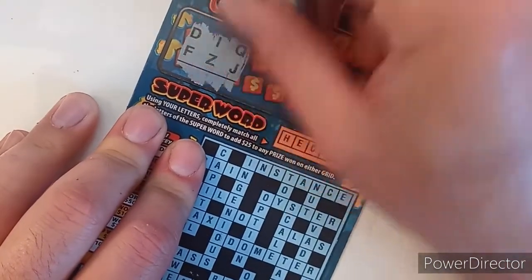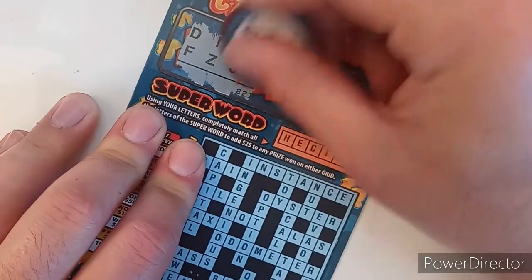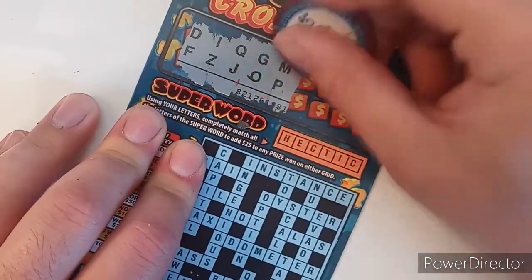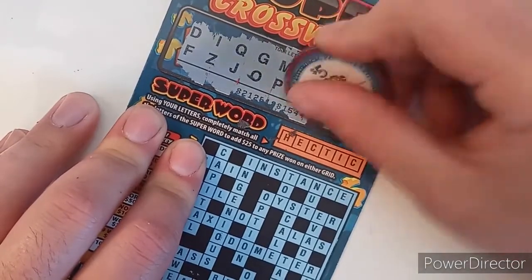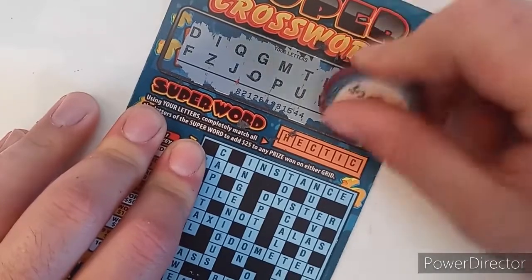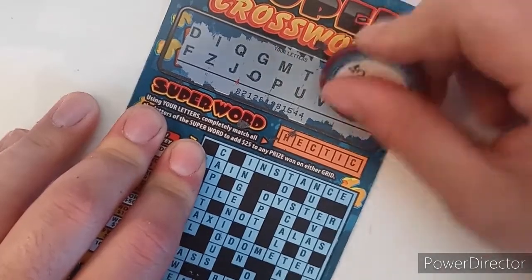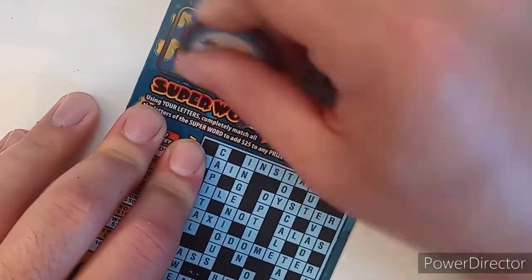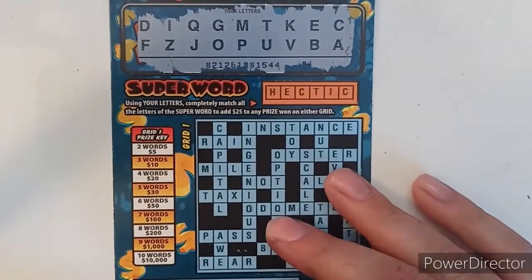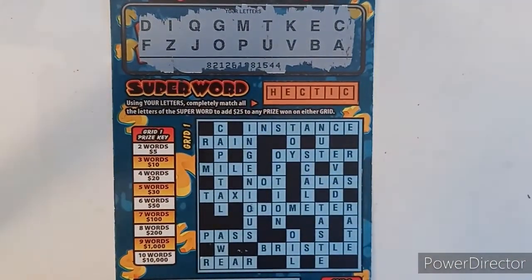I haven't done super crosswords in a long time. I was doing mega crosswords and I did two weeks of the color block, which I love that ticket — it's super fun, makes you think a little bit. Hope you guys liked it too. The views say you do, but I never get any comments, so if you guys would love to comment, feel free.